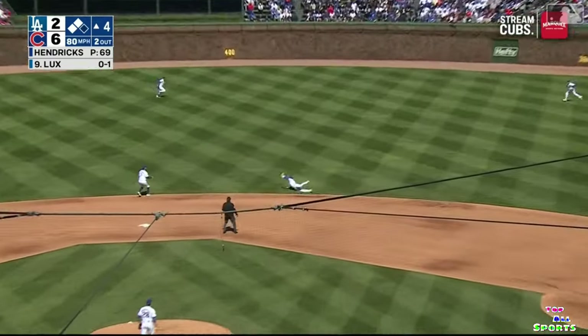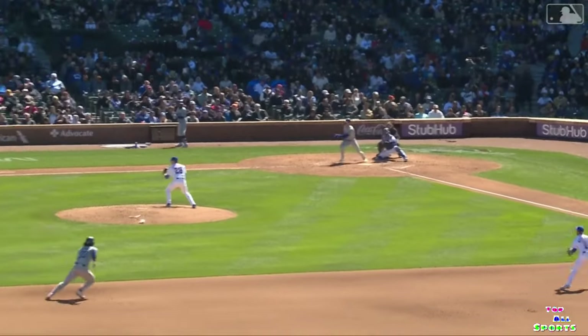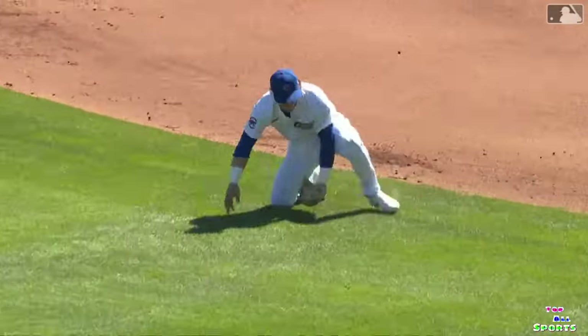The 1-0 is lined. Nico flags it down. What a play — Nico Horner. That's how you win a gold glove.